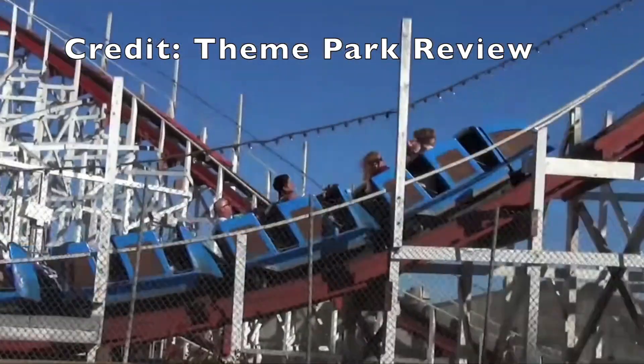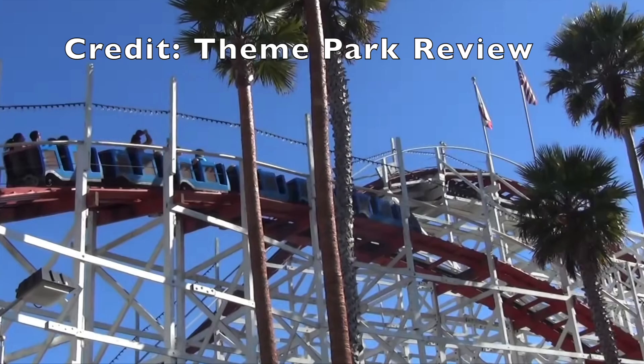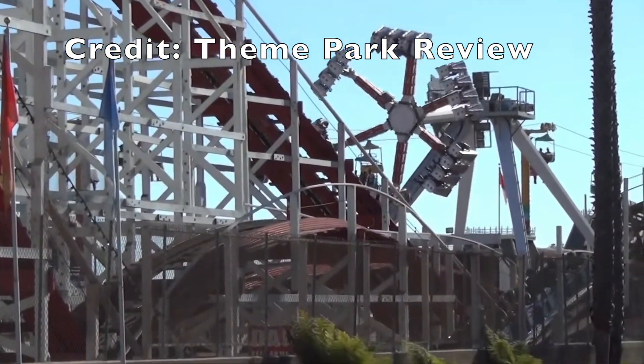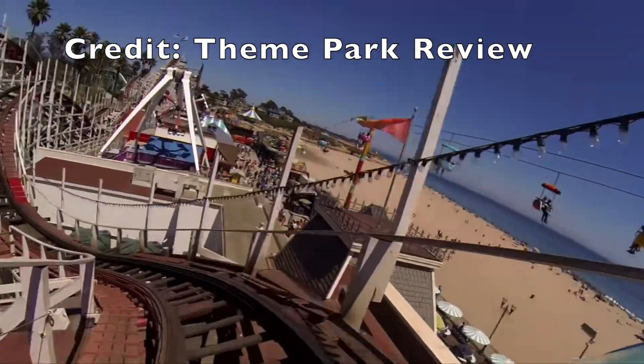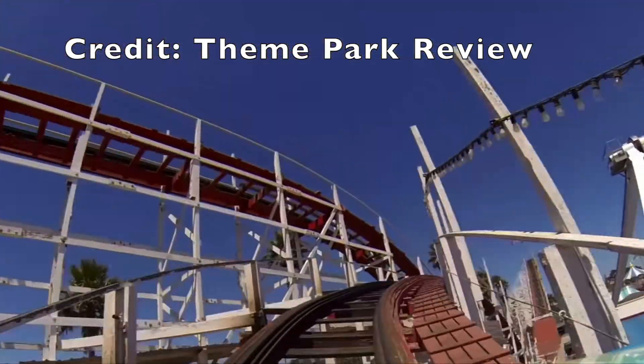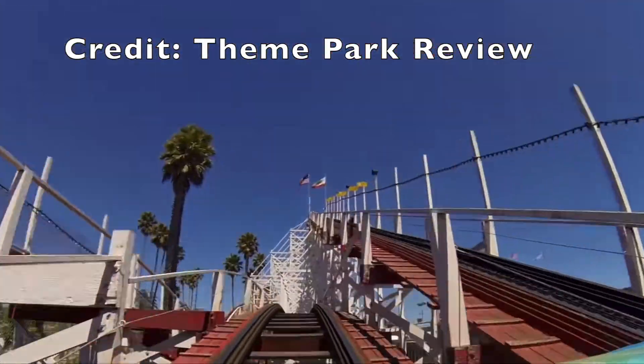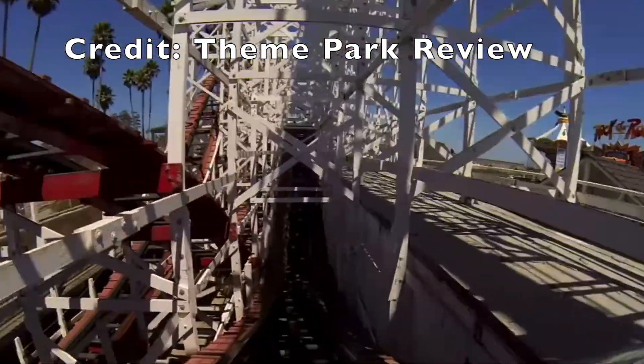In the queue line for Giant Dipper they have some more historical references which I really appreciated. Along with only costing 50 grand, this coaster was built in a ridiculous 47 days — that's incredible. The original fare to ride this coaster, which is a half mile long exactly, was just 15 cents per ride.